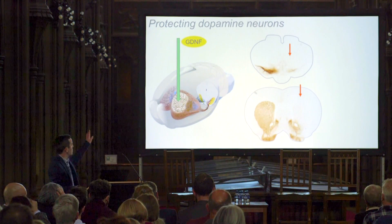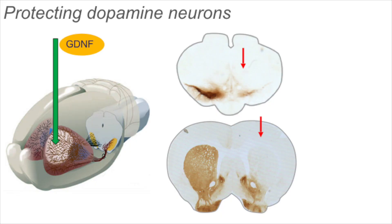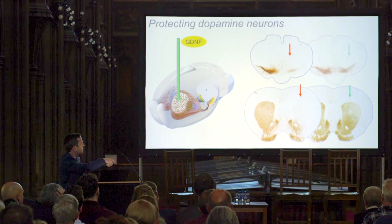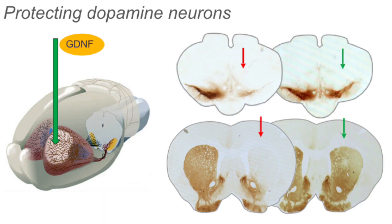So what happens if we inject GDNF after this lesion? We see this amazing recovery of fiber density following GDNF injection at the lesion site — at the level of axon terminals, it's not completely what it was initially, but it's pretty good. And the same at the level of cell bodies — all those cells have recovered and have not died. GDNF has prevented them from dying. This is one strong piece of evidence that GDNF is definitely protective and good for dopaminergic neurons.